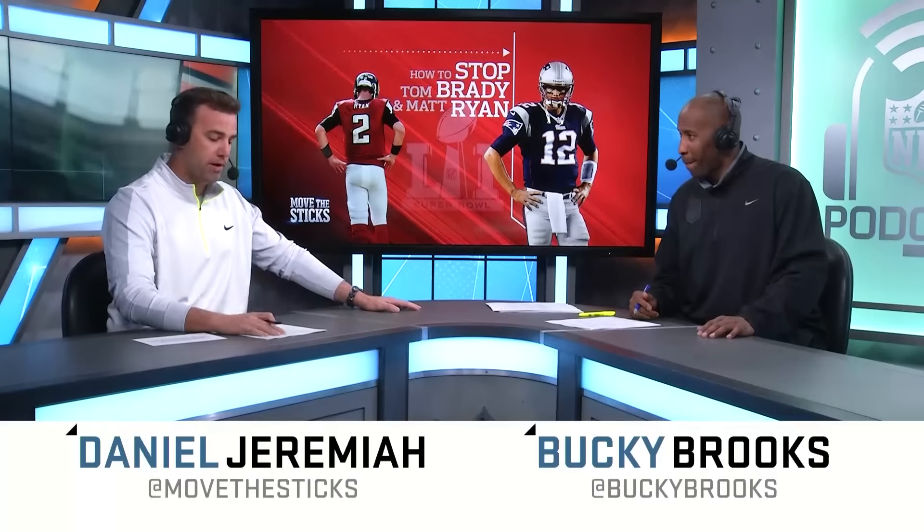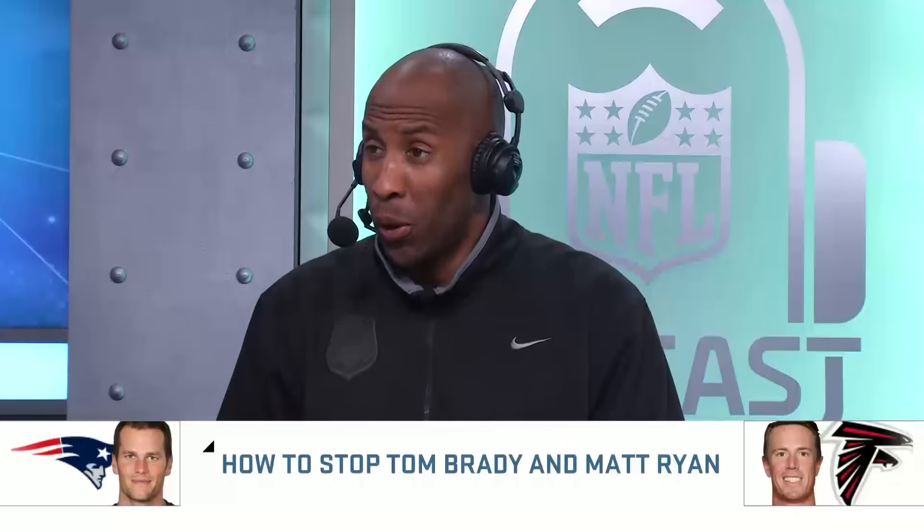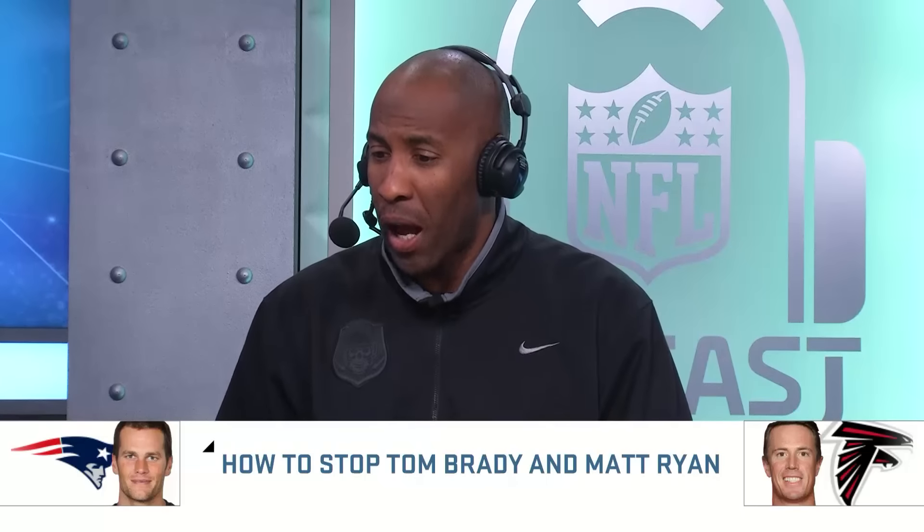All right, Buck, we've made it to Super Bowl week here, Super Bowl 51. As we preview this game, let's look at the two quarterbacks, Tom Brady and Matt Ryan, and how teams are going to try and slow them down in the big game. We're talking about two leading candidates for the MVP award. How can you change the way that they've been playing? Because they've been sensational for the entire season.